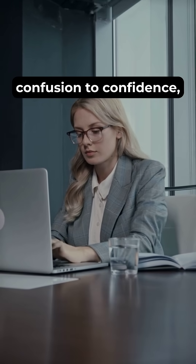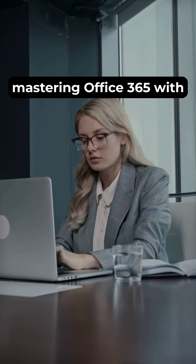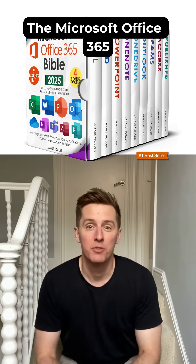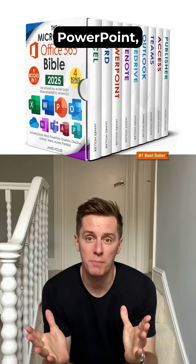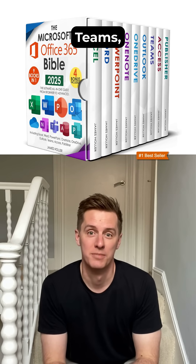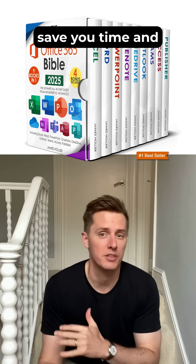Imagine transforming from confusion to confidence, mastering Office 365 with ease. The Microsoft Office 365 Bible by James Holler is your 9-in-1 shortcut to productivity, covering Excel, Word, PowerPoint, Outlook, OneNote, Teams, and more — all simplified to save you time and frustration.